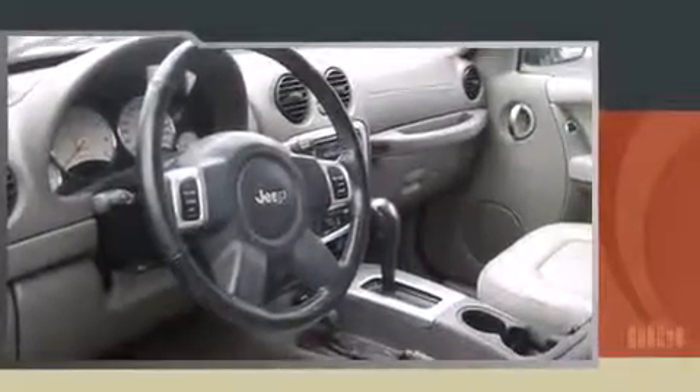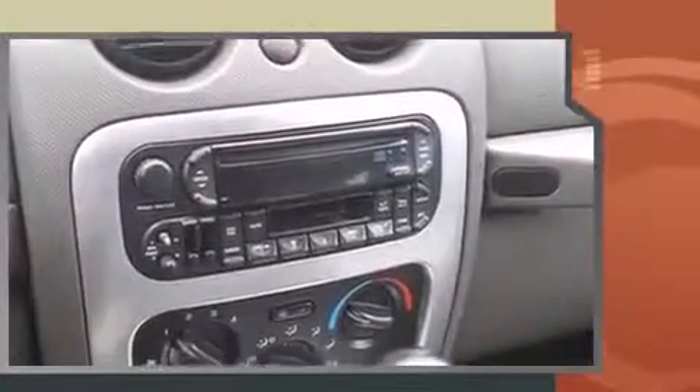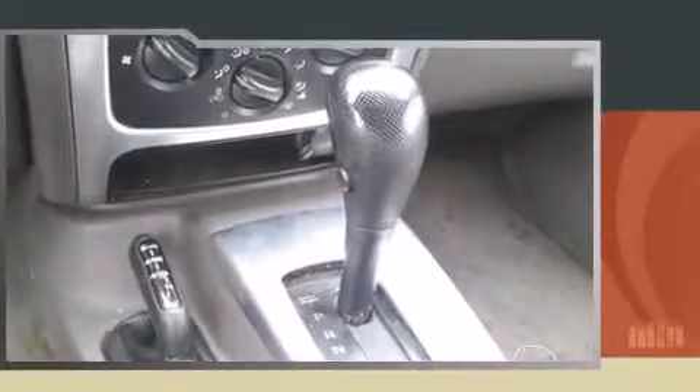Introducing the 2004 Jeep Liberty. A 3.7-liter V6 engine pairs with a sophisticated 4-speed automatic transmission, providing a smooth and predictable driving experience. Four-wheel drive allows you to go places you've only imagined.